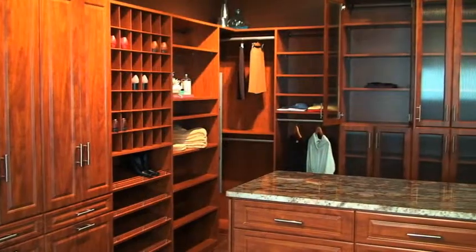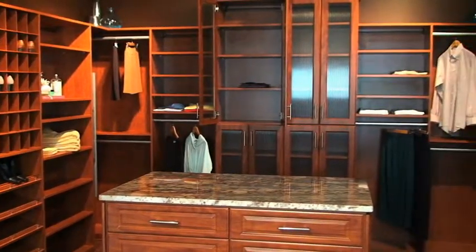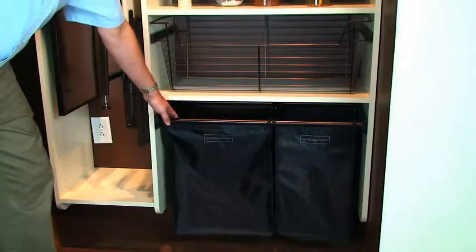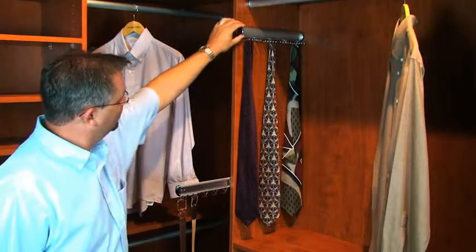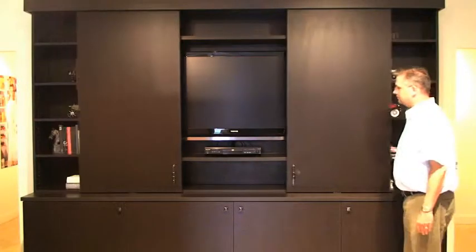California Closets is a company that works in existing storage spaces in the house. Founded in 1978, we're so much more than that now. When you walk into a California Closets showroom or go online at CaliforniaClosets.com, you'll see that closets are just one part of what we do. We do walk-in closets and reach-in closets beautifully, but our category is really custom storage.